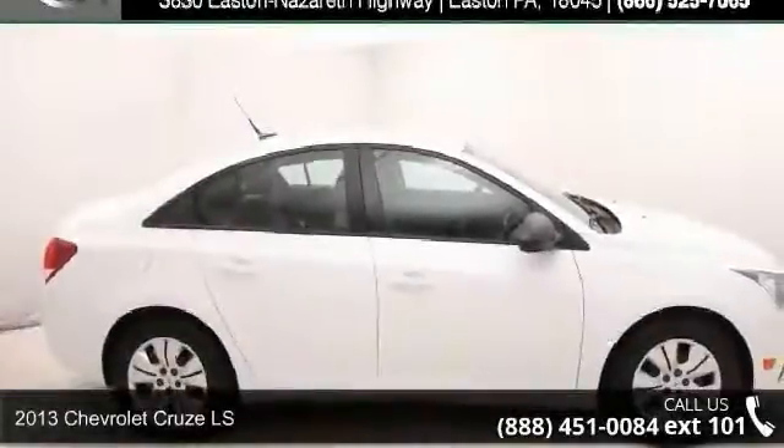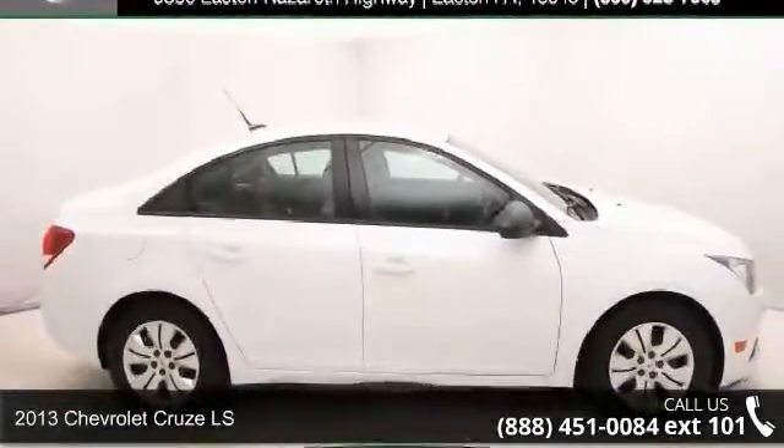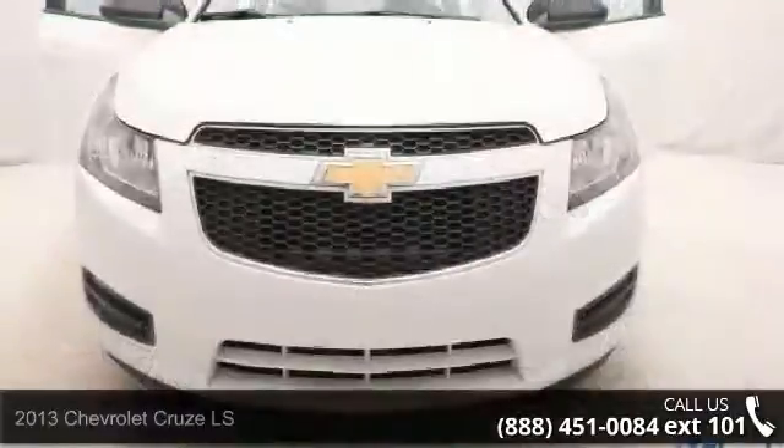Arrive in style with this 2013 Chevrolet Cruze LS. This may be the set of wheels you've been looking for.